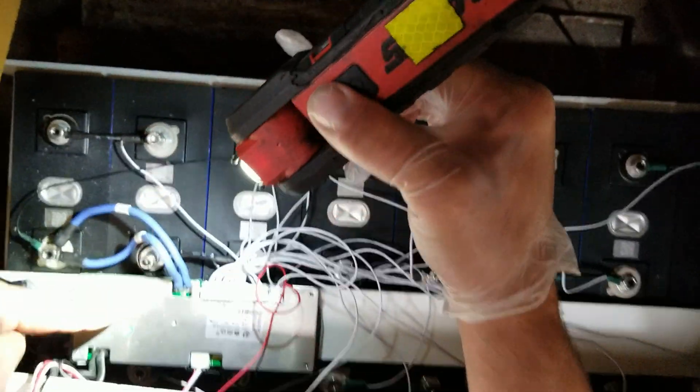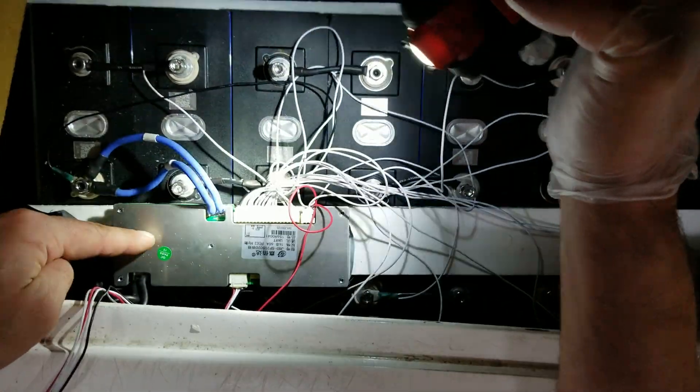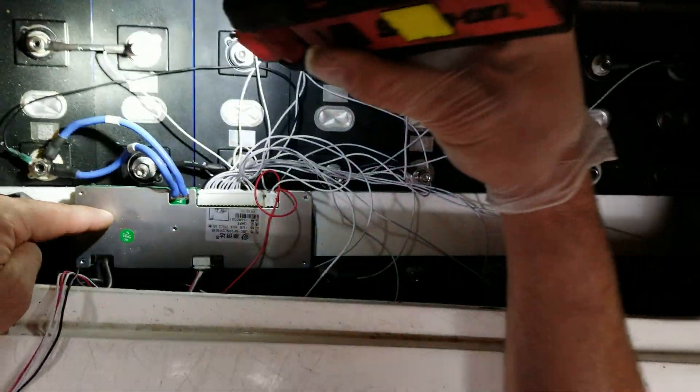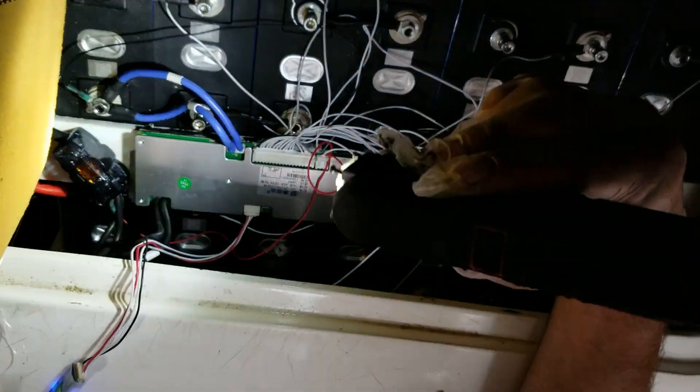We've got a 40-amp fuse and a 60-amp BMS, with all the little sensor wires running to each individual cell hooked in with their jumpers. It's all secured and not going anywhere — a solid battery pack, prepared for whatever the boat throws at it.